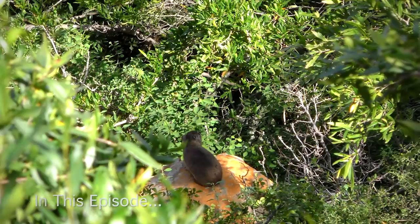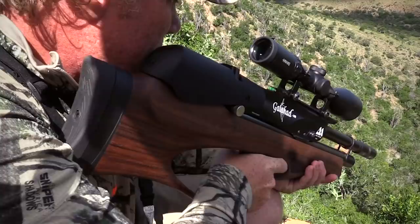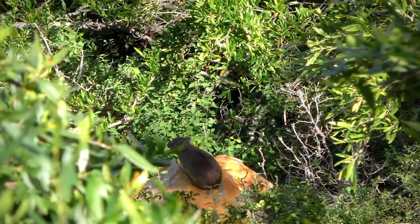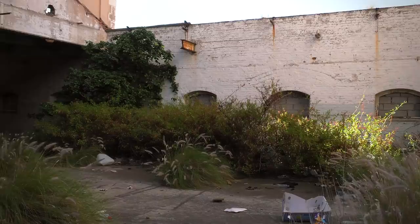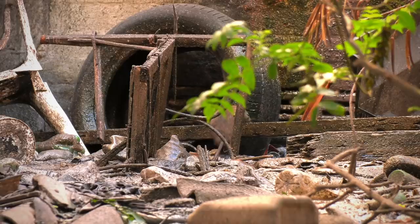In this episode of Air Arms TV, I'm out and about on one of my favorite hunting areas here on the Eastern Cape. Not only will I be hunting, but also taking you through a journey of unseen hunts that either didn't work out or we just didn't have time to finish off for season one here on Air Arms TV.